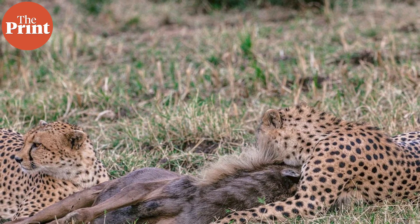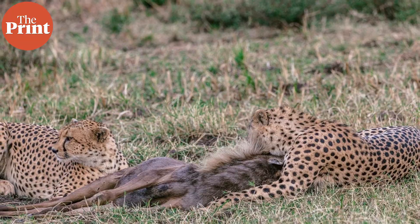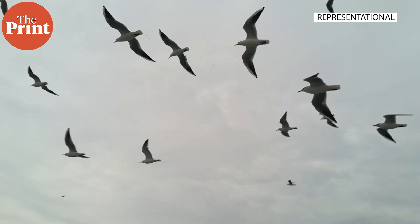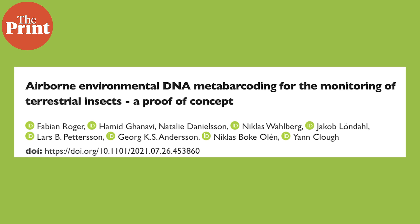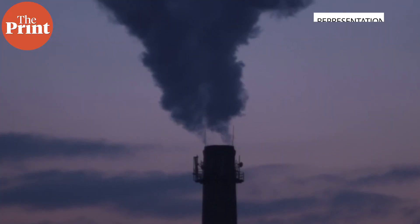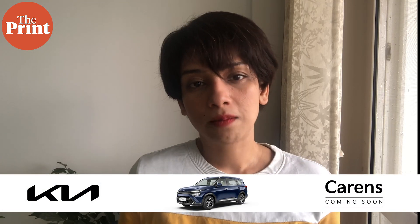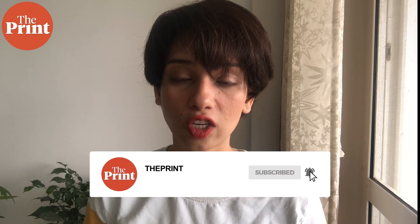Airborne eDNA capturing can aid in understanding predator-prey interactions and predation events. It can better track long-distance migratory birds as well as flying patterns of other birds, and can also capture DNA from smaller animals including insects — last year a proof-of-concept study used airborne DNA to monitor terrestrial insects. As wildlife systems become rapidly chaotic owing to climate change, terrestrial biomonitoring techniques are expected to adapt and progress rapidly for accurate and timely monitoring of ecosystems. eDNA techniques aid in the accuracy of understanding animal populations and dynamics, and consequently impact conservation targets and methodologies.